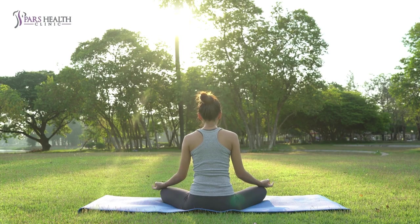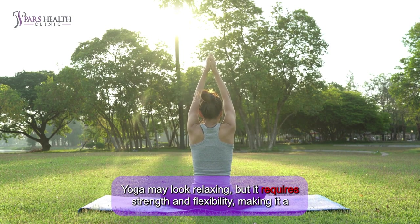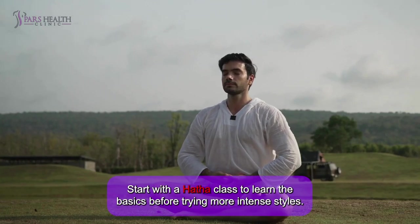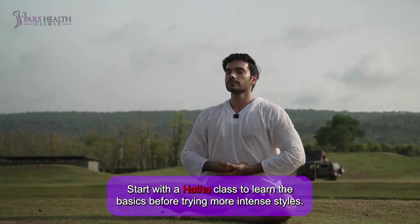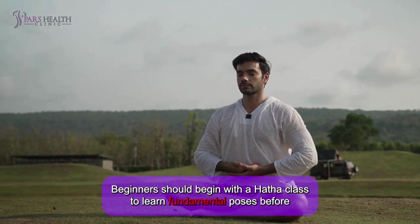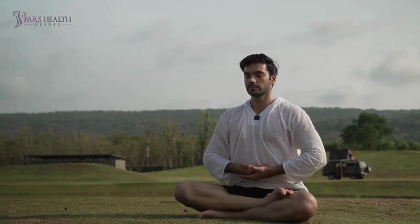Yoga may look relaxing, but it requires strength and flexibility, making it a challenging workout. Start with a Hatha class to learn the basics before trying more intense styles. Beginners should begin with a Hatha class to learn fundamental poses before progressing to more vigorous styles like Vinyasa and Ashtanga.